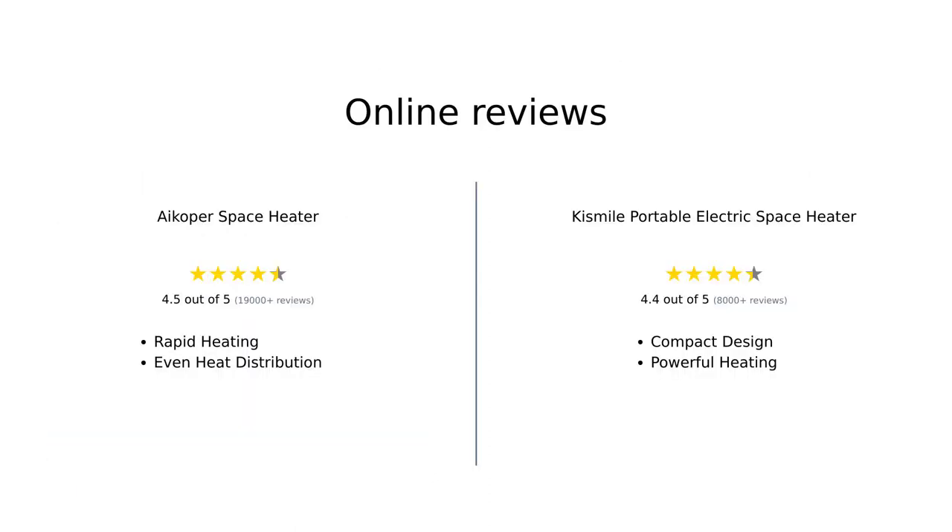Based on online reviews, both the iCoper space heater and the Kismile portable electric space heater have received positive feedback from customers. The iCoper space heater is praised for its rapid heating and even heat distribution, while the Kismile portable electric space heater is highly regarded for its compact design and powerful heating capabilities.